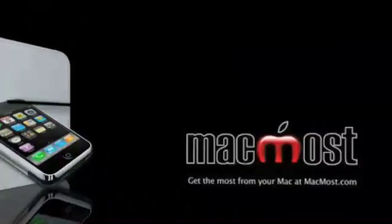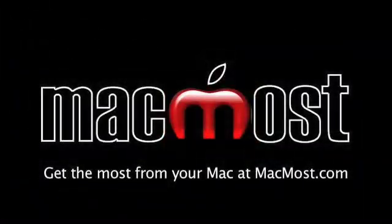Hi, this is Gary with MacMost Now. On today's Macworld Expo Special, let's take a look at Notebook 3.0. There are a lot of different programs out there that allow you to take notes on your Mac, but Notebook from Circus Ponies really seems to be the one that has tons and tons of features. It's got all sorts of interesting things like being able to bring photos and video in, even being able to synchronize audio with the notes that you're taking. I talked to Jason from Circus Ponies about it.